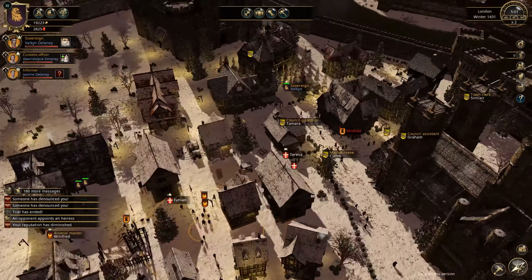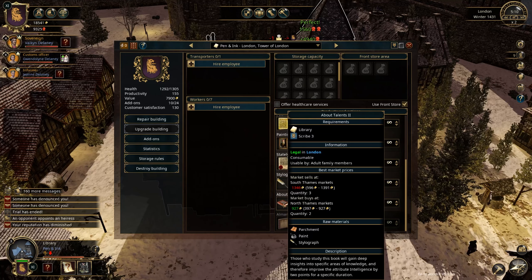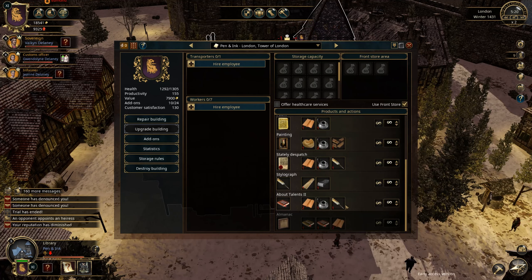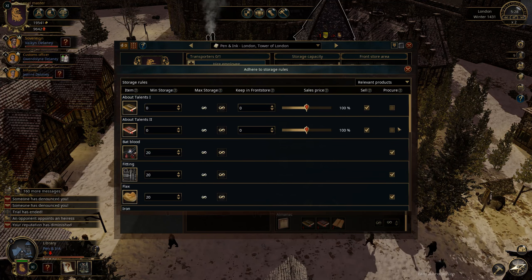Let's use the library that we have here — it still needs to do something. We have the 'About Talents' item, which is actually taking quite some time and money. We need parchment, paint, and stylograph — so first of all, let's get rid of all the old storage rules.